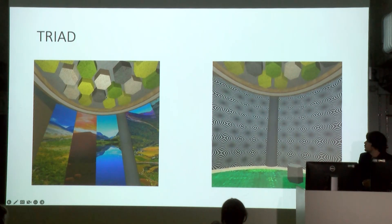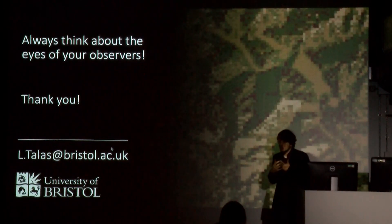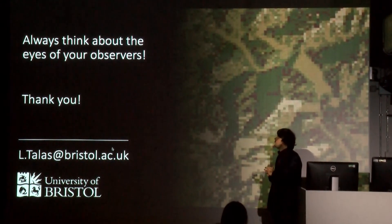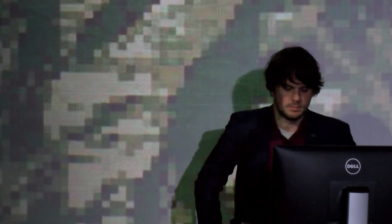The take-home message: whenever you design something, whenever you build something, always think about who is going to look at that, and try to think about how is the visual system of that thing — it might be a non-human animal. And obviously with humans as well, there are different visual problems with acuity, color vision and so on. Whatever makes sense to you might not make sense to someone else. Thank you very much.